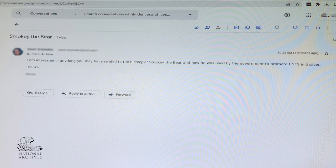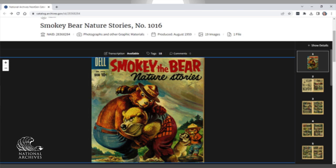They are researching the history of Smokey Bear, the iconic symbol used by the US Forest Service in their public service campaign for fire prevention.